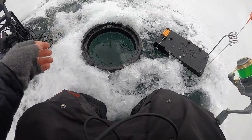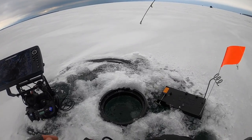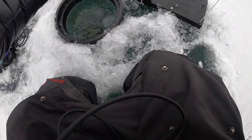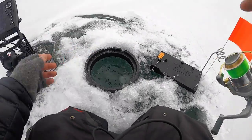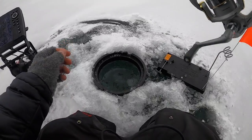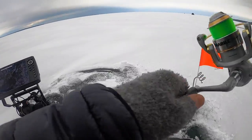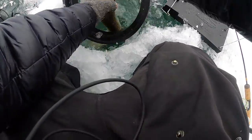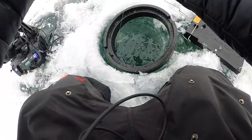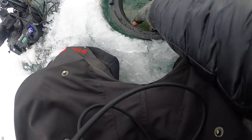I believe it's a splake — come on, get your head up the hole. It's actually a really nice one. That was on the pink single hook Gamakatsu. Let's see if I can just get you up — there we go. Oh no, I don't want my gloves already wet, but I guess they are.